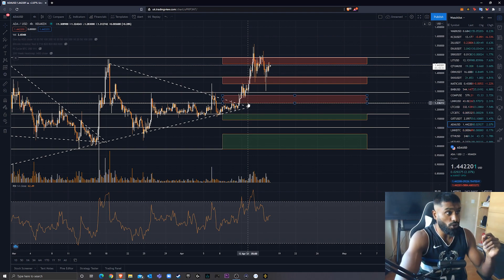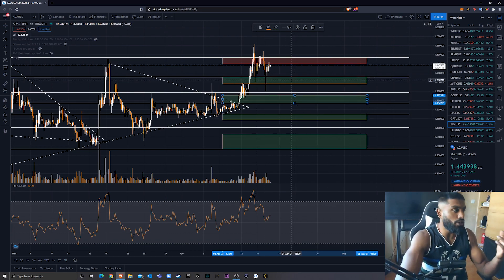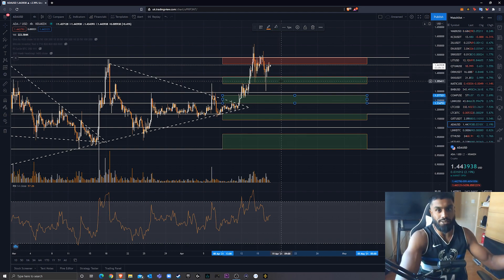It broke out and hit my second resistance box, which is between $1.34 to $1.376. As you can see, it found that resistance, came back down to retest previous resistance as support pretty much exactly. And broke up again, found a little bit of resistance, and then managed to hit my second resistance box where it started to lag a little bit, broke up, closing just above — but wasn't convincing enough.